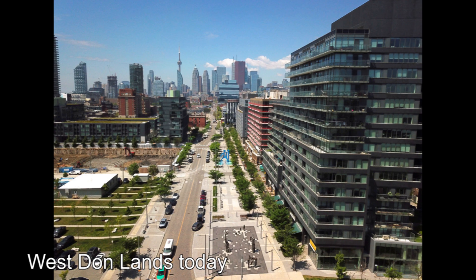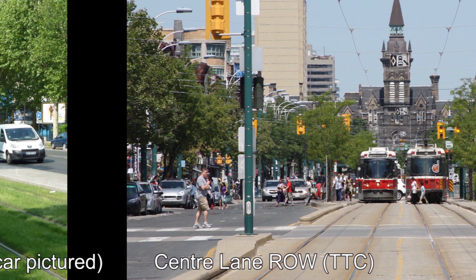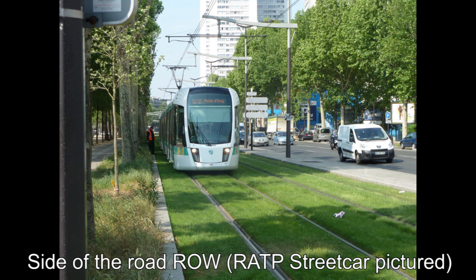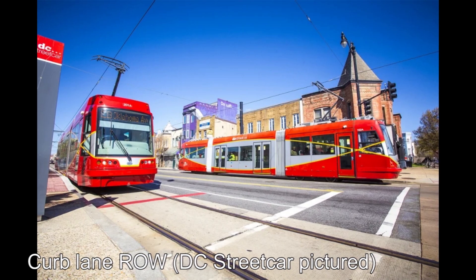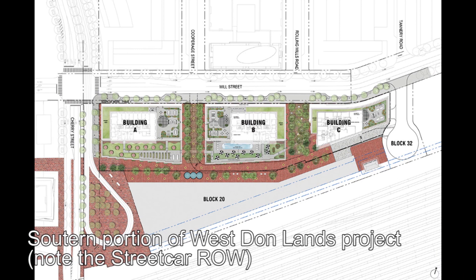They would examine various options including building the line in its own private right-of-way down the middle of the road, like on Spadina Avenue; building the right-of-way off to the side of the road; running the line in mixed traffic; and putting the streetcar tracks in the curb lanes. It would be decided to put the streetcar line off to the side of the road on its own right-of-way, as this could be better integrated into the overall public realm.